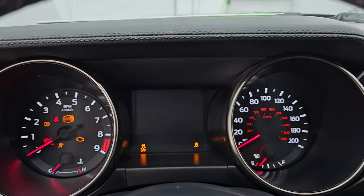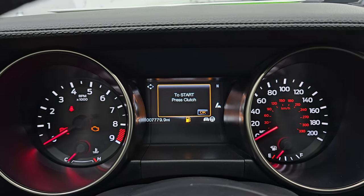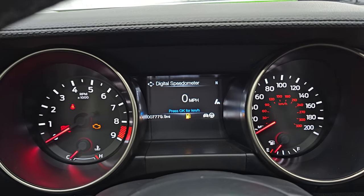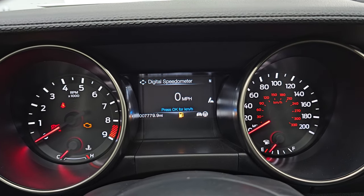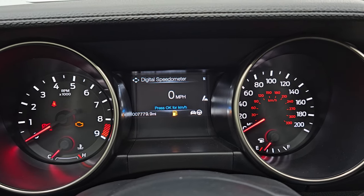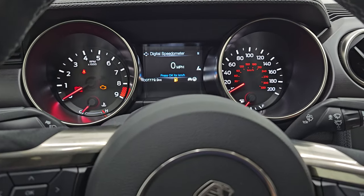We'll turn the ignition on. Check out the miles, radio, and everything this one has to offer on the interior. There are 19 miles to empty — this car has been test-driven a couple of times, so we're going to have to put some fuel in it before or right after this video. It does have the digital speedometer, and only 7,779 miles on it. The instrument cluster is very nice and clean.